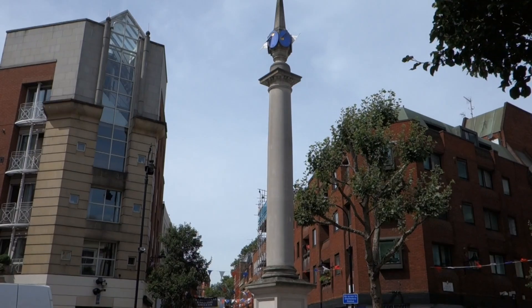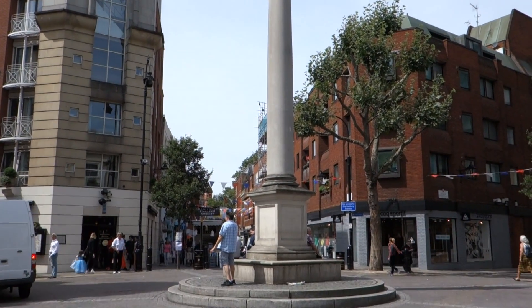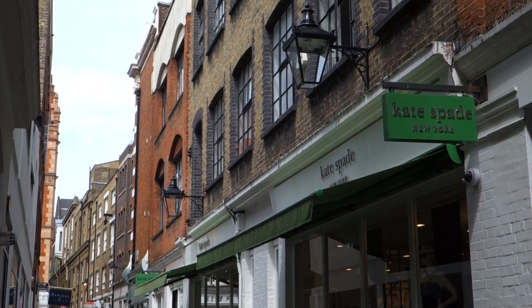Seven Dials is seven streets that meet at a roundabout intersection. If you're not sure where you're going, you can get lost very fast. However, there is very good shopping around the Seven Dials area.